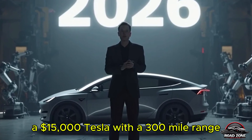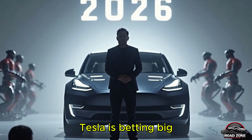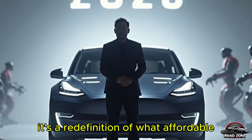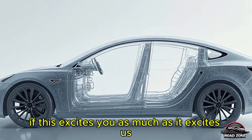Final thoughts: is the Tesla Model 2 worth it? A $15,000 Tesla with 300-mile range, autonomous delivery, and a sleek design — would you buy one even if tax credits disappeared? Tesla is betting big that this car will change everything. It's not just another EV; it's a redefinition of what affordable electric mobility can look like.